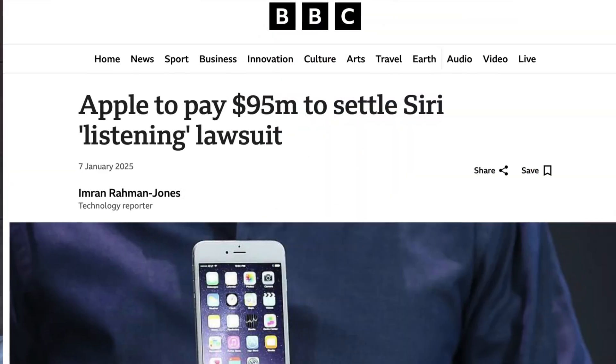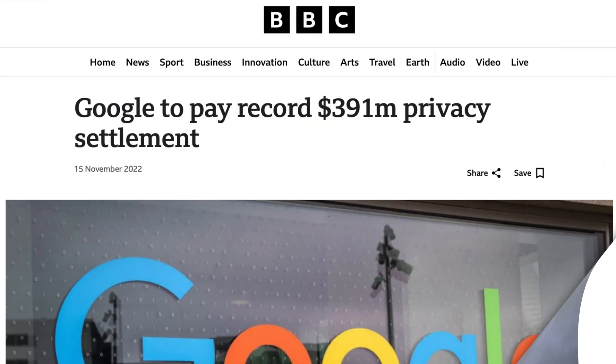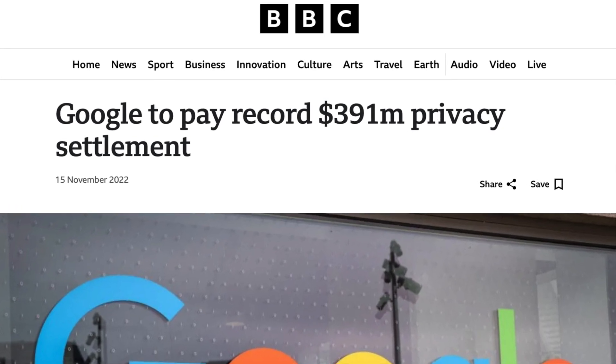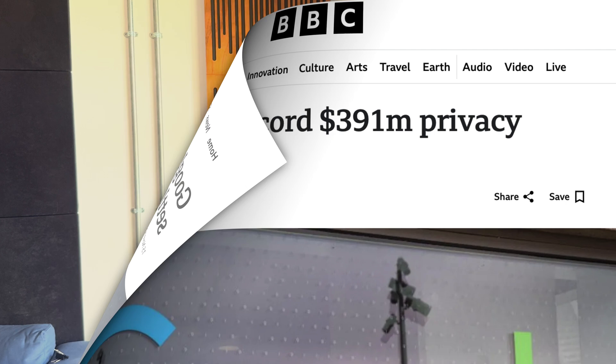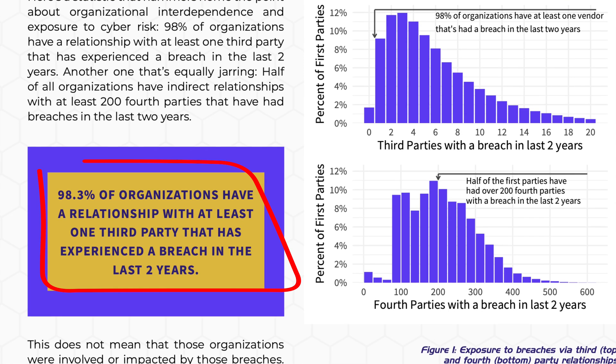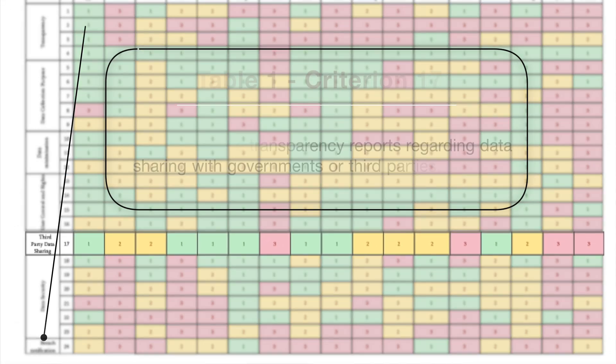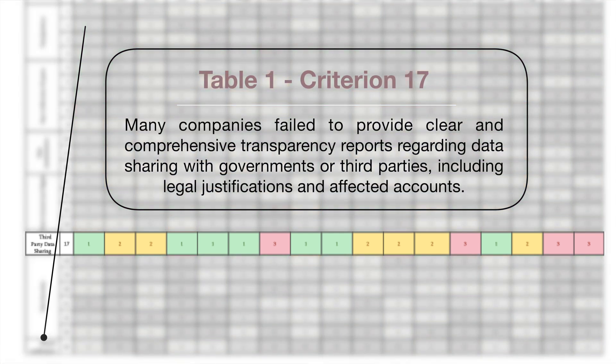But a key issue here is that policy doesn't always equal practice — what companies say they do might not match what they actually do. Take Apple and Google: they scored highest in our evaluation. But Apple paid $95 million in 2025 after it was revealed that Siri was recording people without their consent. And in 2022, Google settled a case for over $390 million for tracking users even after they turned off location history. A 2023 industry review found that 98% of organizations had a relationship with at least one third-party vendor that experienced a data breach in the past two years. Nine out of the 17 companies we studied share consumer data with third parties — all it takes is one breach from one vendor, and your data is exposed, whether or not you ever agreed to it.